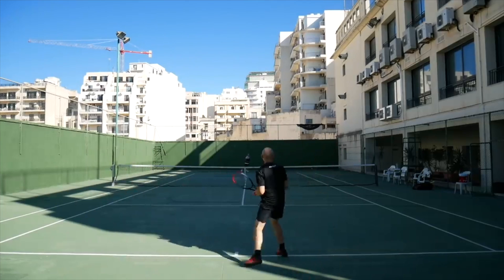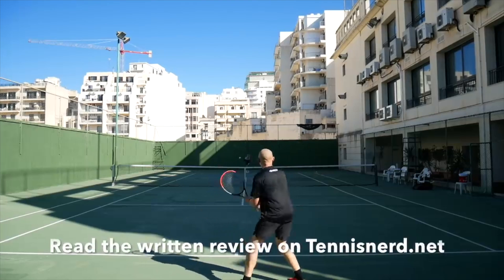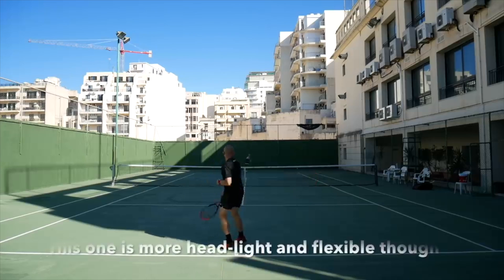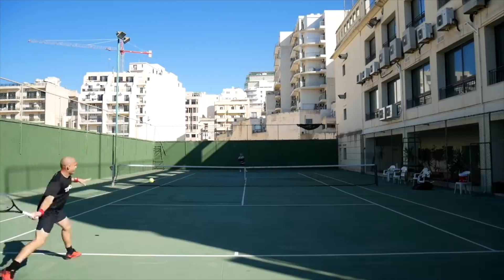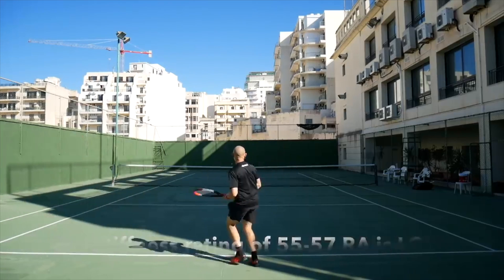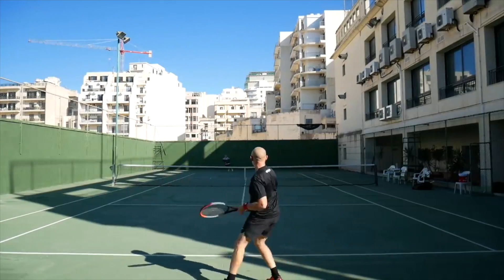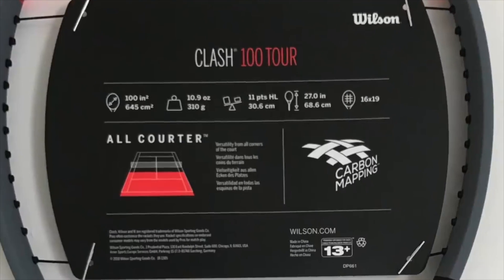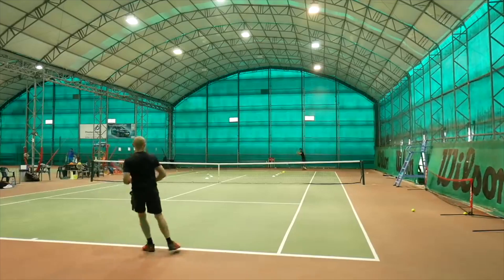Wilson called the Clash a control racket, but I'm not sure I'd agree — the Pro Staff is more the control frame of the bunch. Instead, I'd label the Clash as the comfort line, focused on arm-friendliness. That's the outstanding factor of the Clash rackets. The flexible feel is an acquired taste, but you can't get away from the fact that they're very nice rackets bringing something new to the market with a thick beam and low flex. The only real downside with the Tour was that the strings move a lot, so you need to string quite high and stay on top of your restringing.